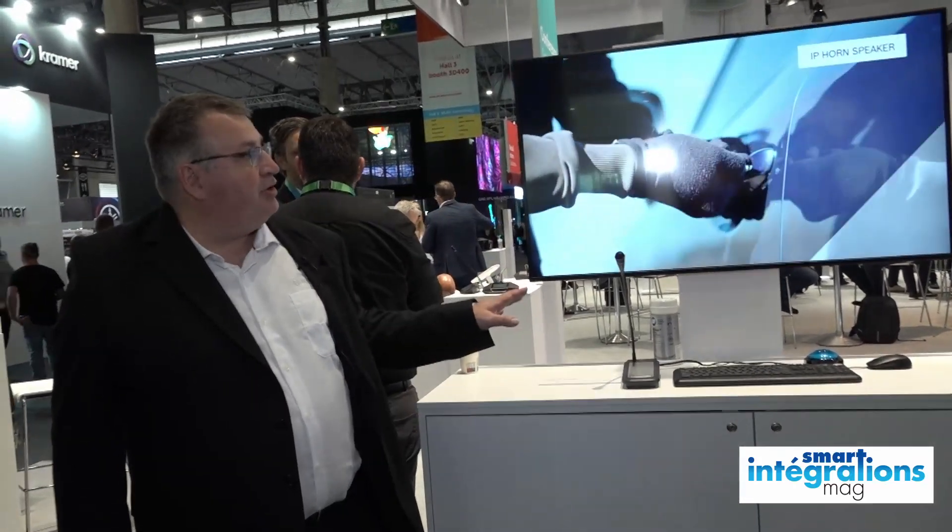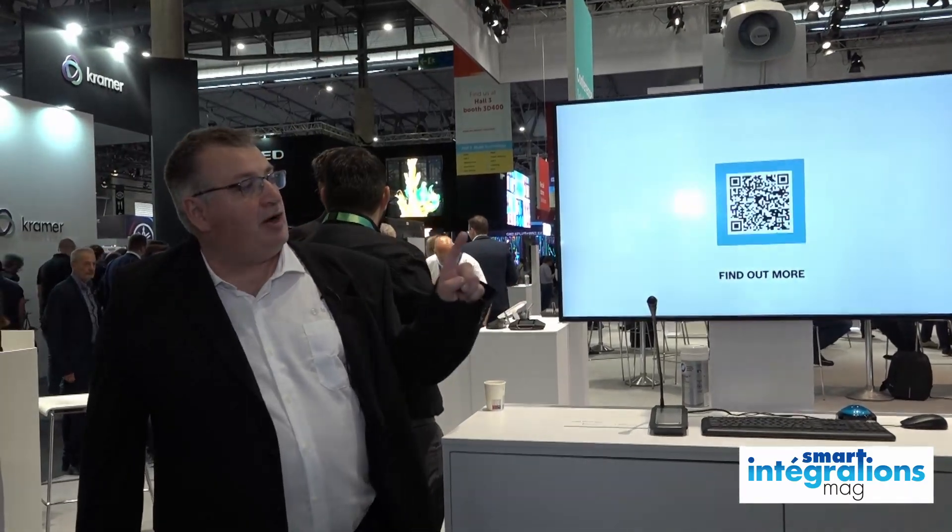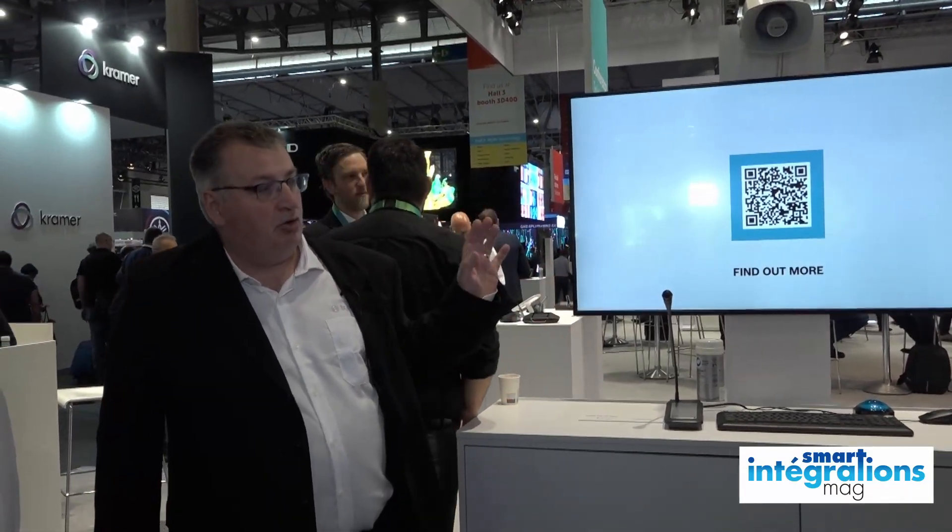Donc la première version c'est une version protocole CIP dédiée à la vidéosurveillance, principalement aux hyperviseurs en CIP. Et l'année prochaine, on va avoir les mêmes produits mais avec le protocole Omneo, donc c'est du Dante crypté et sécurisé, qui sera intégré au système Présentsa.